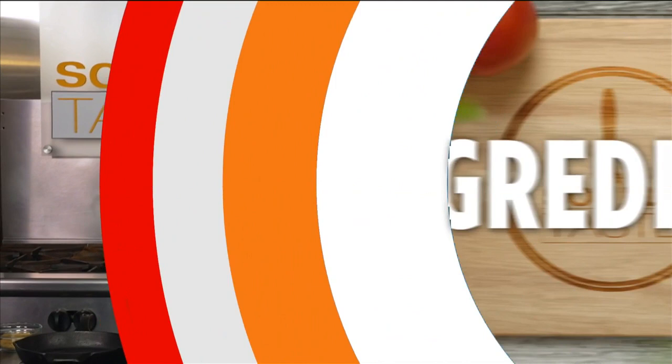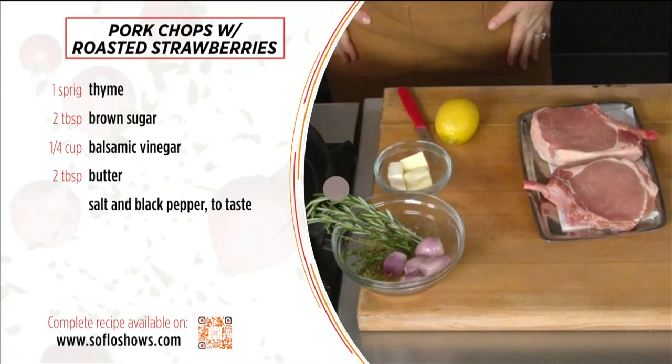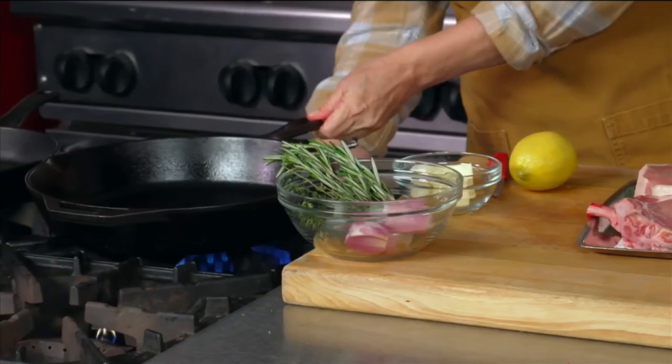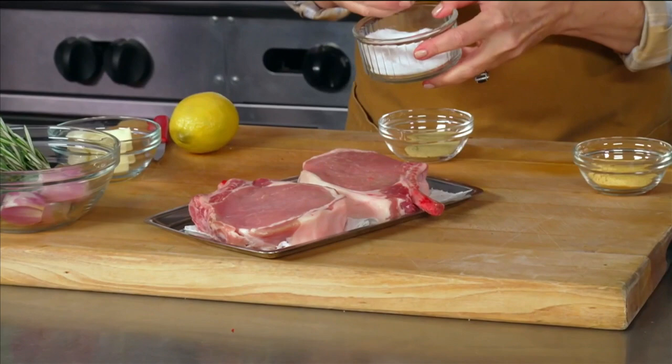We are going to make pork chops with a balsamic roast strawberry and a fennel strawberry salad. Sound a little chef-y? I know, but I can't help it — I am one. We're going to heat up a cast iron skillet with the oven hot and ready, and we are going to give just a little flavor to the pork chop, but not too much because we don't want to take away from the strawberry.